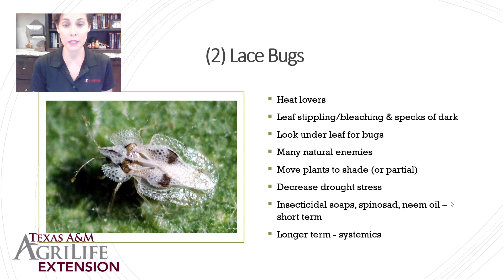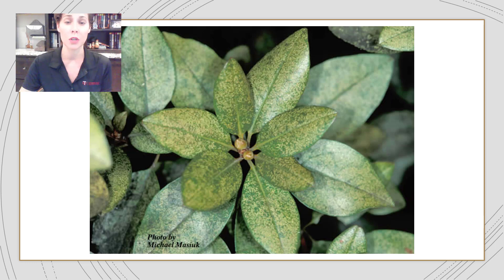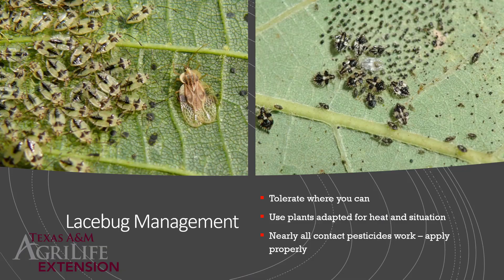You can see the very typical damage on the front side of the leaf. If you flip it over, you would see all the nymphs, maybe some adults, and a lot of fecal matter. Tolerate where you can — see if the plant is still blooming and happy. Use plants better adapted for heat and your situation. Nearly all contact foliar applications work, but you have to apply properly: they are not on top of the leaf, they are underneath, which makes application a bit tedious.